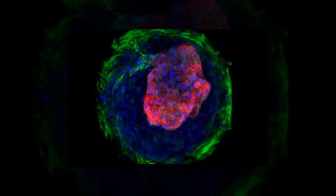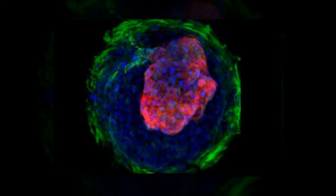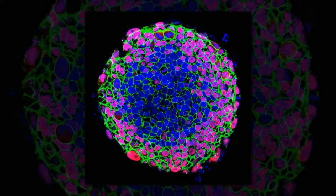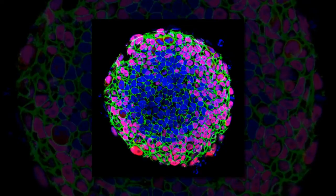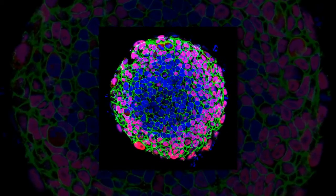Stem cells, the jack-of-all-trades building blocks of human tissues, have yet another application in biology research. Scientists have been able to grow them into beating cardiac tissue. This could help scientists better understand how the heart develops and test if drugs might affect cardiac development in growing fetuses.